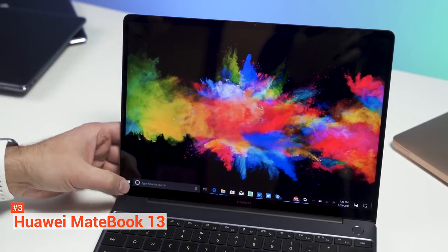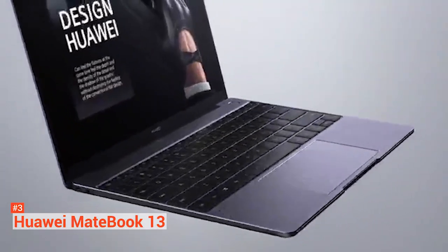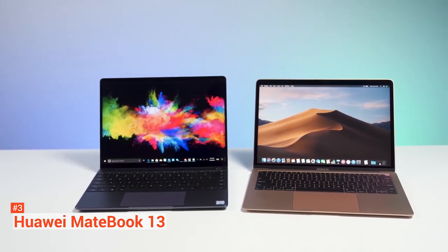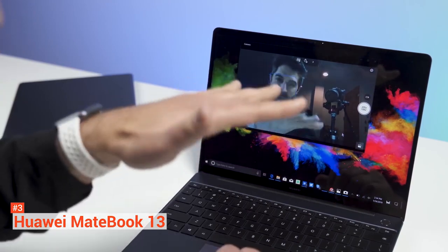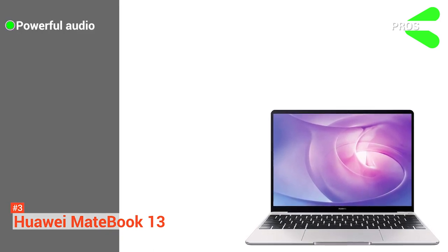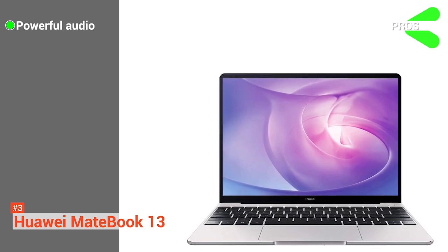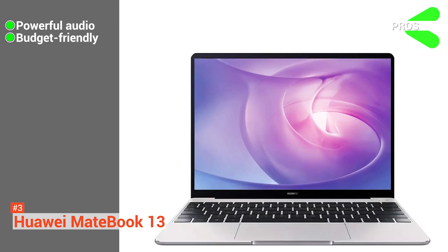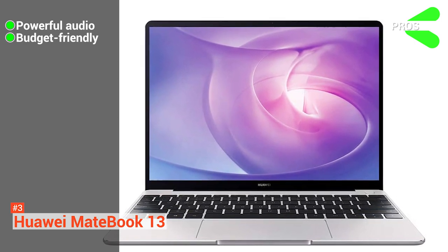Huawei is selling two configurations of the MateBook 13: an entry-grade version and a high-end version. Both contain the same 13-inch, 220-pixels-per-inch touchscreen in a 3-to-2 aspect ratio and 8 gigabytes of LPDDR3 memory, and a fingerprint reader embedded into the power button. The more approachable model includes an eighth-generation Intel Core i5 processor with integrated graphics and 256 gigabytes of SSD, while the higher-end version comes with an Intel Core i7 processor and NVIDIA MX150 discrete graphics. Its pros are: it has powerful audio, providing an immersive entertainment experience with surround sound and powerful sound effects. And it is affordable, giving you features, design, and performance at a low price — surely great value for your money.